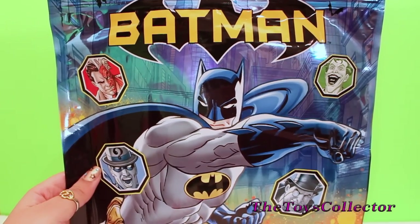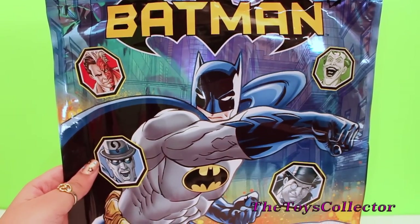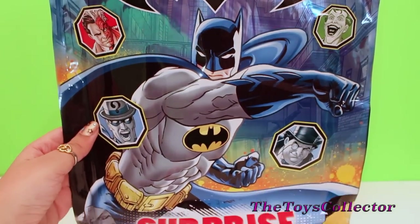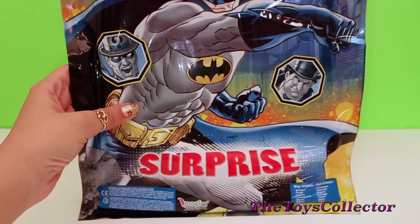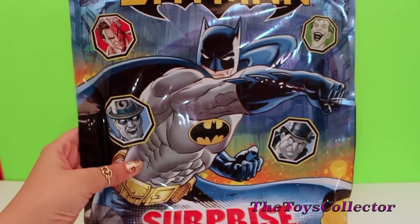Let's open this huge Batman surprise. This includes stickers, puzzles, crayons, a coloring book and balloons.